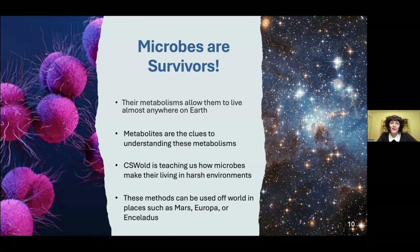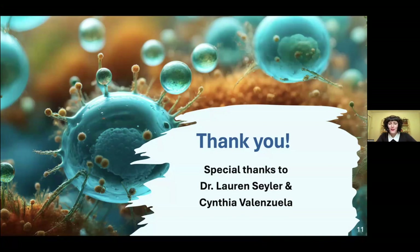So when life is discovered in these other places, we can find out how alien microbes are making a living in their strange and wonderful worlds. Thank you very much for listening. I'd like to give special thanks to Dr. Lauren Seiler for her wonderful guidance throughout the summer, and to my colleague Cynthia Valenzuela for her collaboration and help as well.